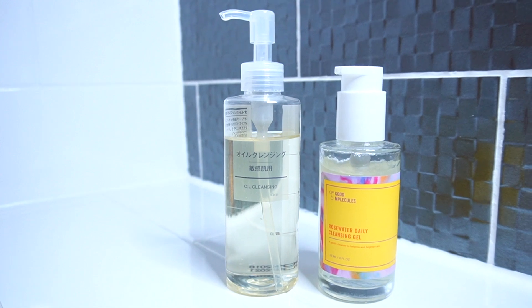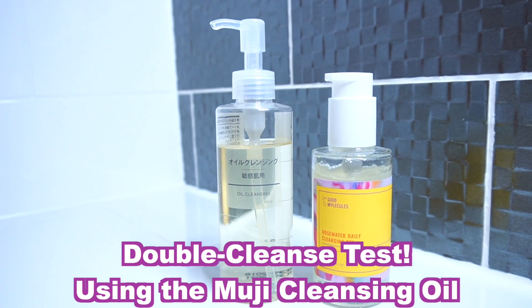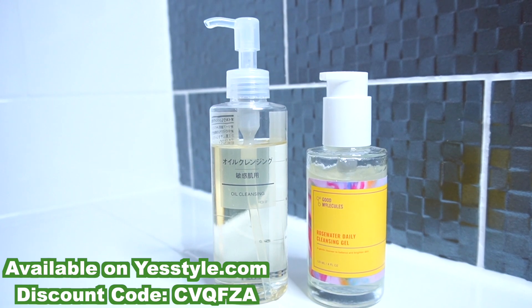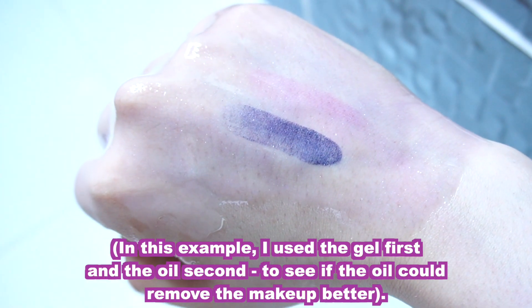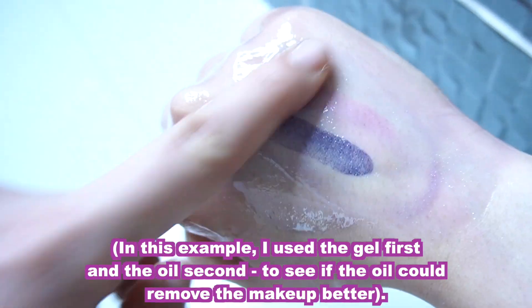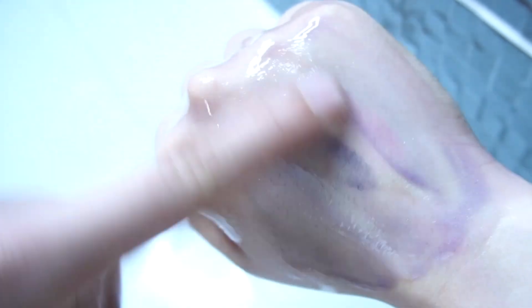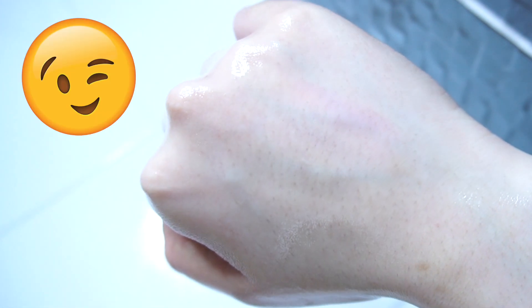So I followed Good Molecules' advice and double cleansed using the Muji cleansing oil. I used the Good Molecules cleansing gel first, and then the Muji cleansing oil. I think the Good Molecules cleansing gel loosened the top layer of makeup so the cleansing oil can really come in and wipe the makeup away. It's doing a really good job of dissolving the lipstick. After rinsing you can see that double cleansing with an oil removed the lipstick.